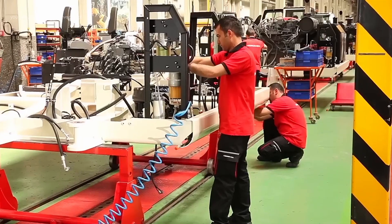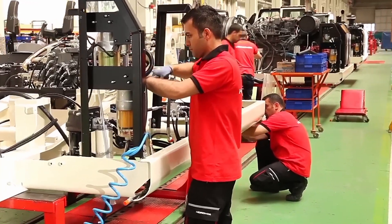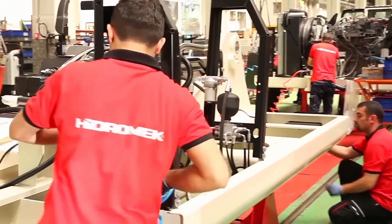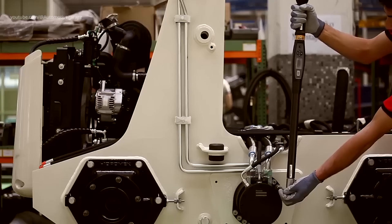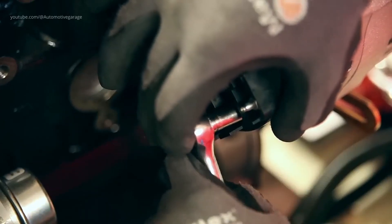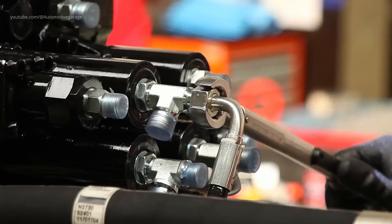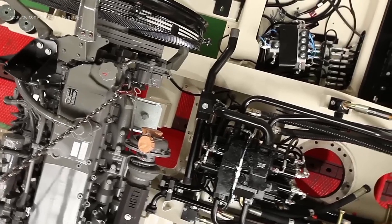Now the machine truly begins to take shape. On the main assembly line, the painted superstructure becomes the center of activity. The powerful engine is carefully lowered into place, followed by the complex network of hydraulic pumps, valves, and hoses that will act as the machine's circulatory system. The heavy counterweight is then bolted on, providing the critical balance needed for heavy lifting.